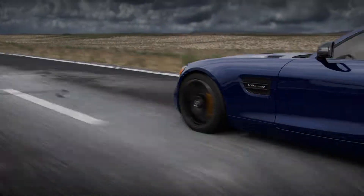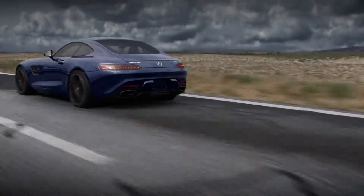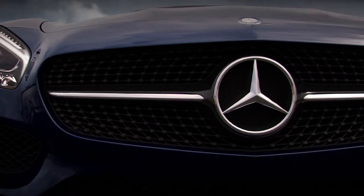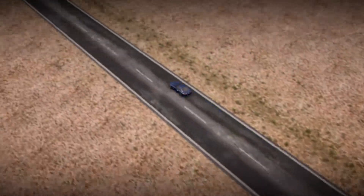It's yet another example of how race-proven technology makes every Mercedes AMG an outstanding performer and a machine more than worthy to carry the three-pointed star forward, both on the racetrack and on the road.